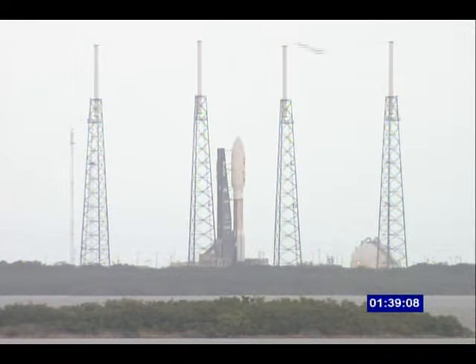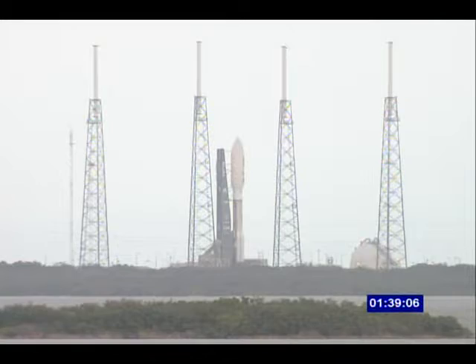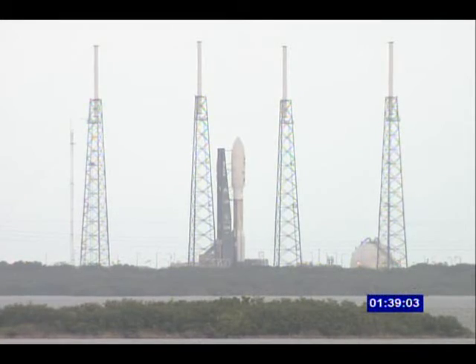Joining us now at the console here at the Mission Control Center at the Atlas Space Flight Operations Center is Wanda Harding. She is the mission manager for the Launch Services Program here at Kennedy Space Center. Wanda has been very much involved with this mission, particularly the Atlas V rocket and the interface between the rocket and the spacecraft. We've asked Wanda if she would walk us through what we've done to get this Atlas V ready to fly today.